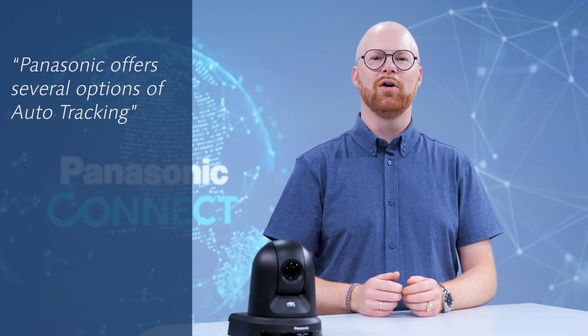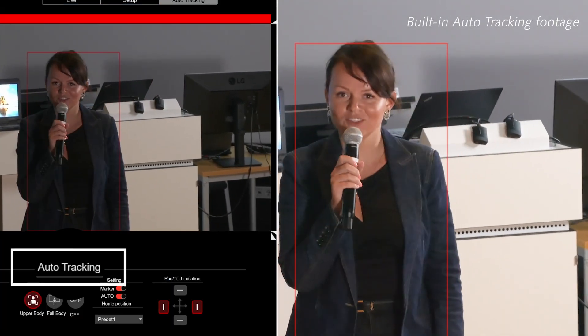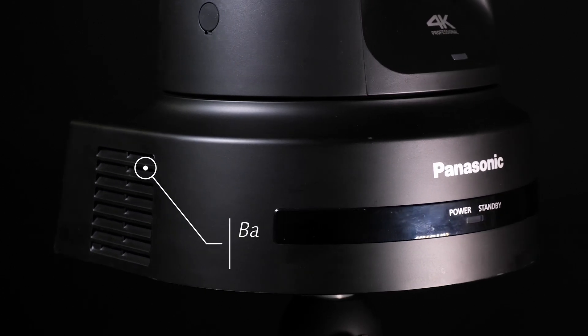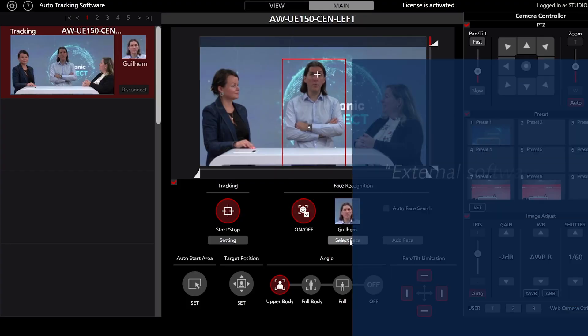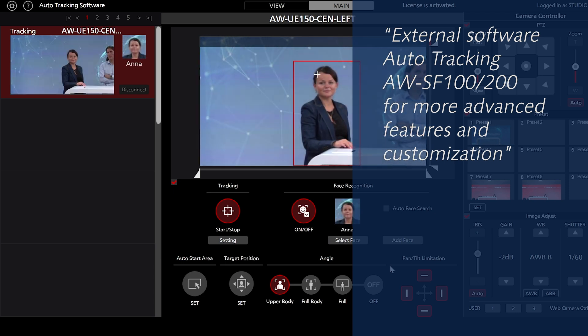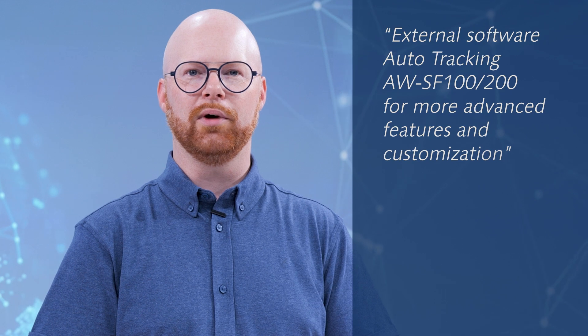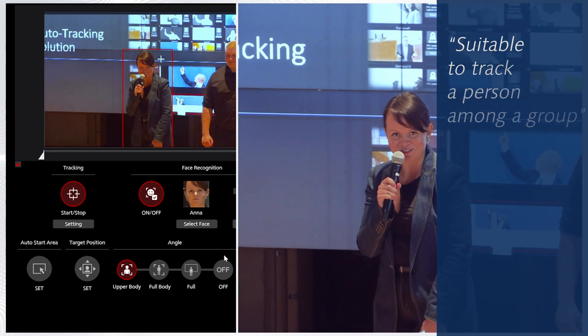We have now expanded the functionality by offering several layers of auto tracking performance. What we call built-in auto tracking is a free of charge, easy to use system provided with some of our PTZ cameras as a standard feature, and basically runs on the camera's processing power. We also offer what we call external software-based auto tracking — a more sophisticated and customizable system that requires the AW-SF100 or AW-SF200 Panasonic software and runs on the CPU and GPU power of the computer on which the software is installed. This system is suited for more complex environments where there's a need to track one person among a group in large environments.